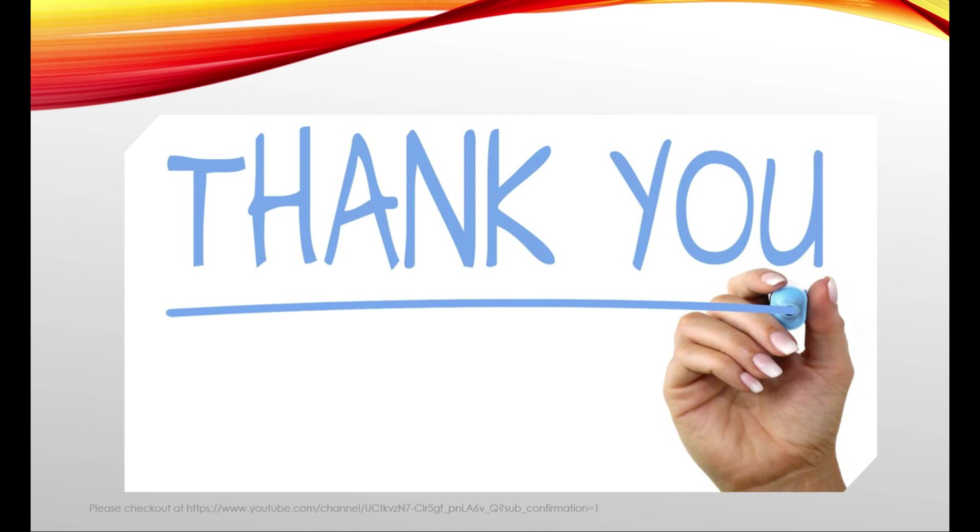That's all for this session. Feel free to share this video with your friends and colleagues. Please click on the subscribe icon and the bell icon to get notified in real time. Until next time, keep watching and keep learning. Thank you.